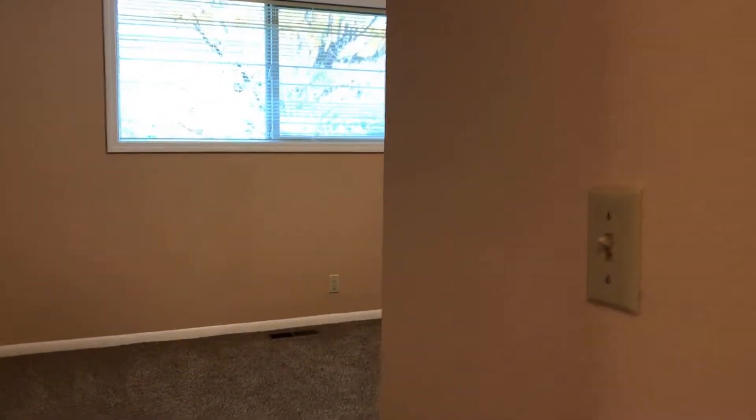Coming back down the hall, we have the last room on the left. This is a very good sized bedroom. These rooms have brand new metal mini blinds and very large closets. The carpet throughout this house is brand new, just recently installed. This is the first bedroom on the left going down the hall — a nice big sized room and closet with that brand new carpet.